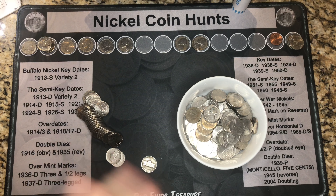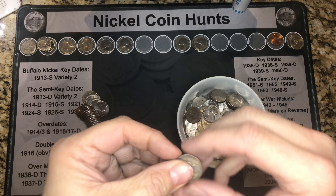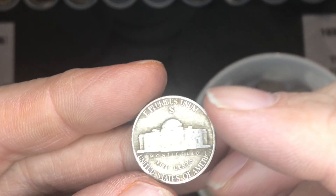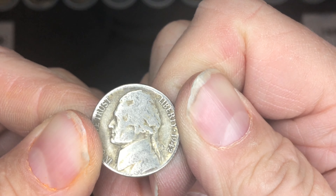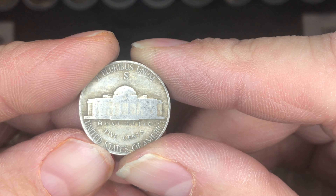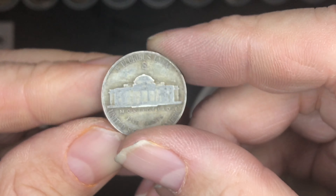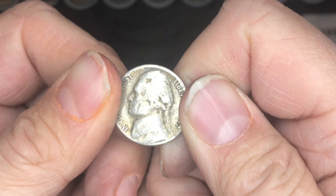We're about three rows into this box and we have found our next find — that's right, we have a war nickel! One Buffalo, one war nickel — you can't be mad at that. What a find!